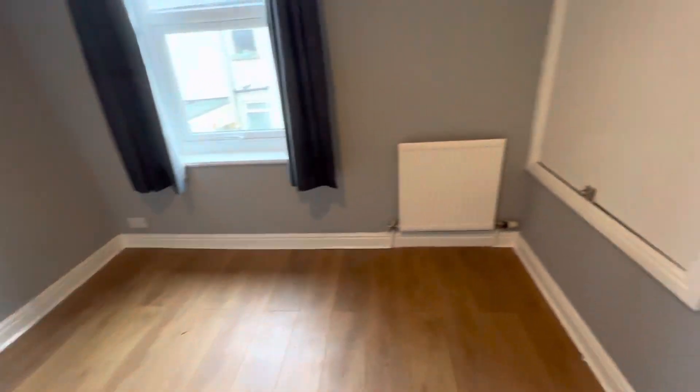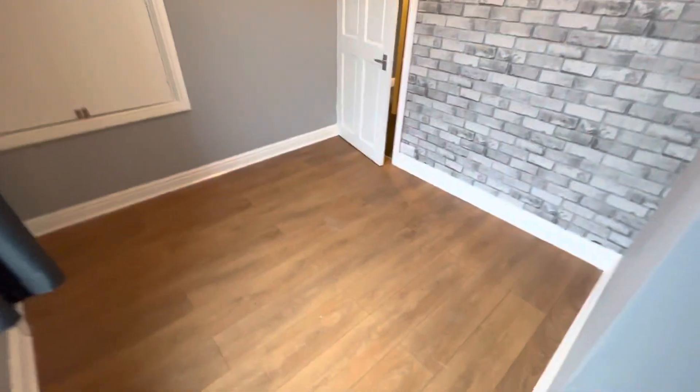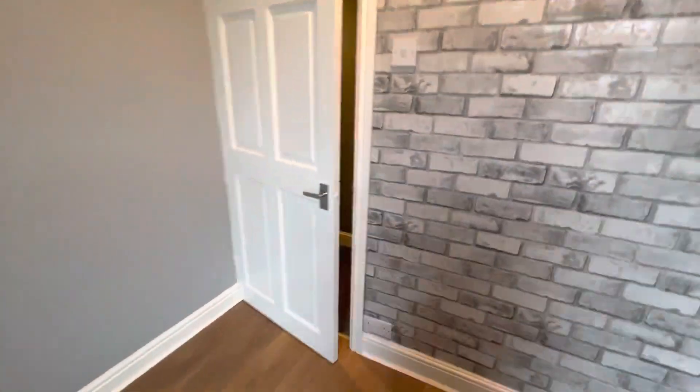And into the second bedroom, which is a really good size, with plenty of storage as well. If you do like the look of this property, please give our office a call on 0161 747 9379.